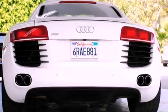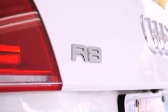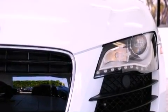Its top features include heated front seats, a low-tire pressure indicator, traction control and stability control systems, xenon headlights, alloy wheels, and an electronically controlled differential.